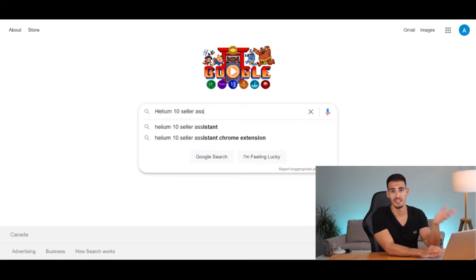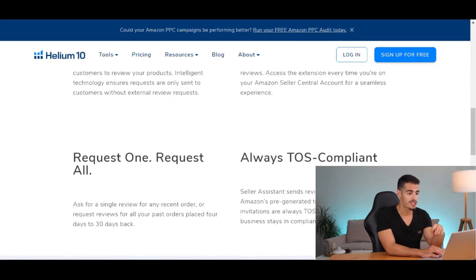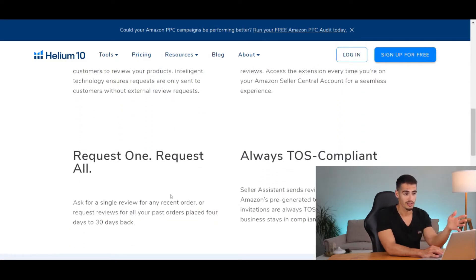Click on the link in the description or google Helium 10 Seller Assistant, which leads to this page. It's a Chrome extension and a free tool. As you can see, it says you can request reviews for all your past orders from 4 to 30 days back, so I highly recommend making it a bi-weekly or monthly habit.